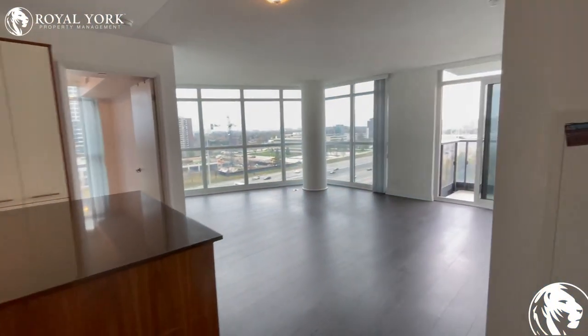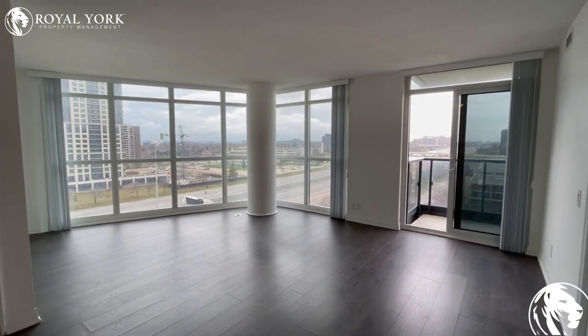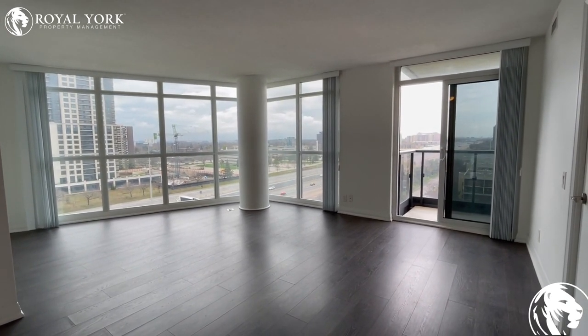So again, this is at 1 Valhalla. This is a two-bedroom, one-bathroom unit with lots of natural light. If you're interested in this unit, reach out to Royal York Property Management and we'll book you in for a showing today. Thanks a lot guys!